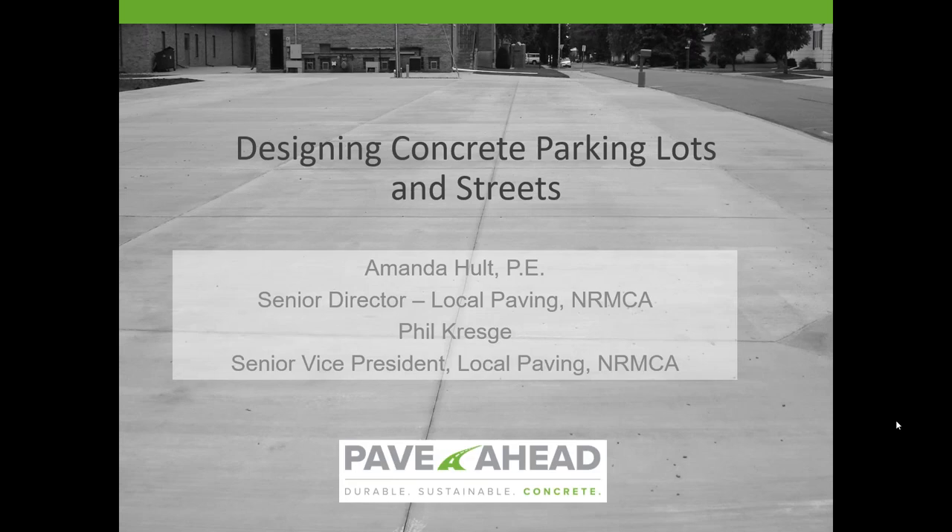Hello, everyone. Welcome to the NRMCA's webinar, Designing Concrete Parking Lots and Streets. My name is Phil Kresge. I'm Senior Vice President of Local Paving for the National Ready-Mixed Concrete Association, and with me today is Amanda Hult, who is the Senior Director of Local Paving. Amanda will be giving the brunt of the presentation.